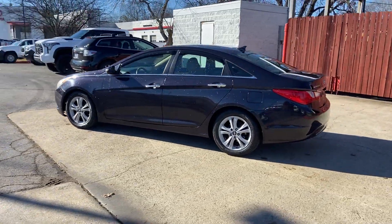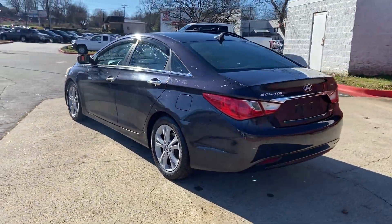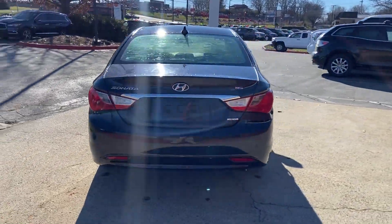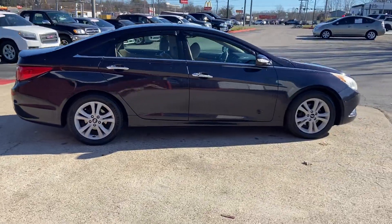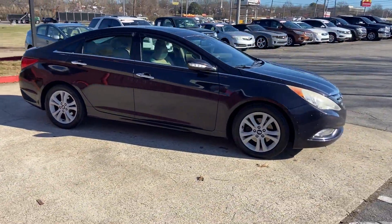2011 Hyundai Sonata. This sedan combines safety and comfort with style and performance. It's designed to adapt to meet your daily demands, with features like side view mirrors with turn signals.